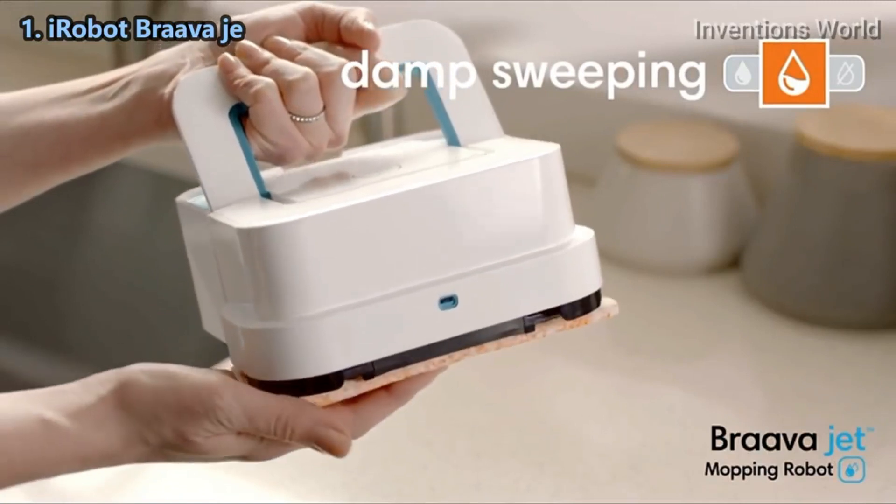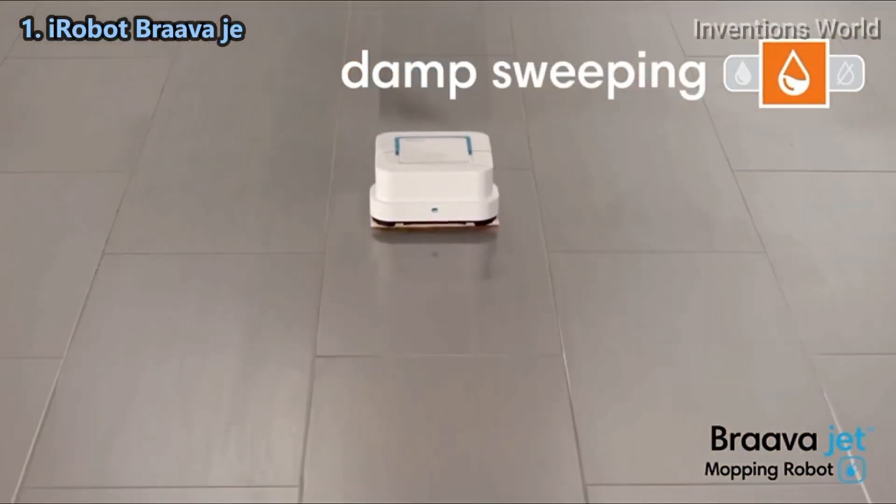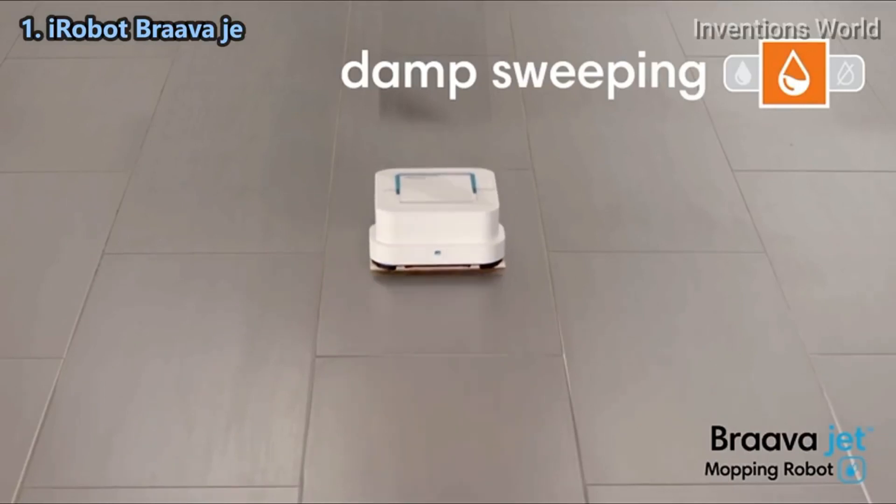Attach a damp sweeping pad and Braava Jet uses a double pass cleaning motion, reduced spray, and water-activated cleaning agent to gently clean everyday dust and dirt.